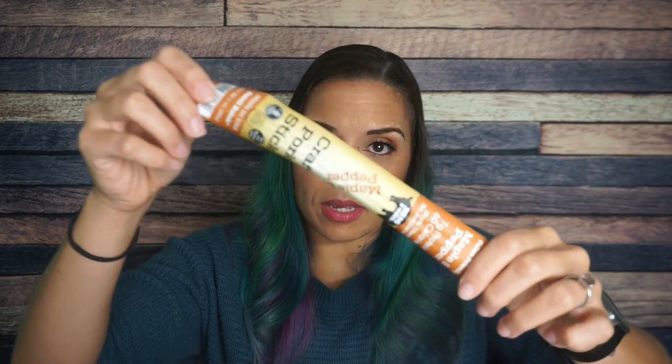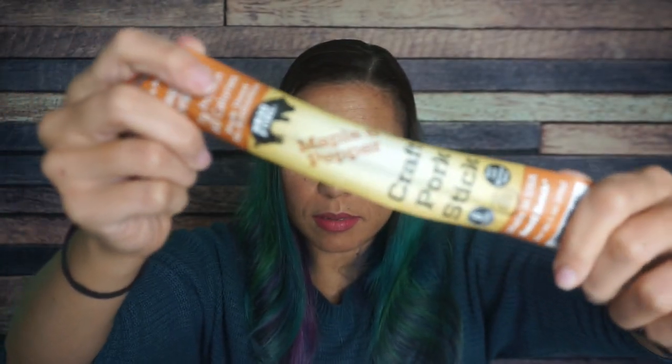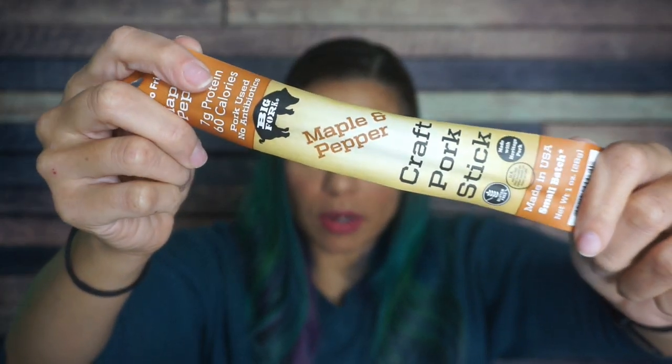And they just made me upset. We have a meat stick. This is Big Fork kraft pork stick, maple and pepper. This is going to be very interesting. Does it taste like sausage or bacon with syrup on top? Maybe I can do that. And the pepper — I'm always a fan of pepper. It says seven grams of protein, 60 calories. But how many carbs if you have the word maple? Two grams of carbs, that's not bad. Two and a half grams of fat and seven grams of protein. I am interested to try this. I'm not going to say I'm excited, but interested.